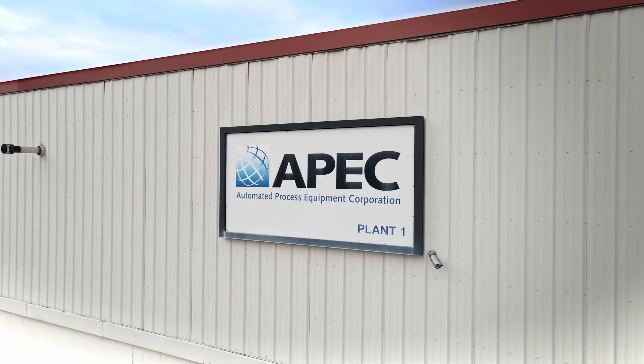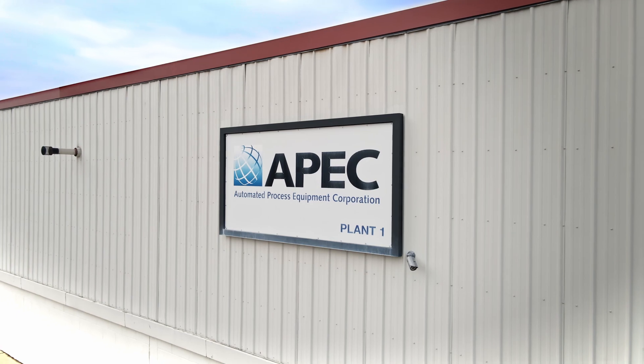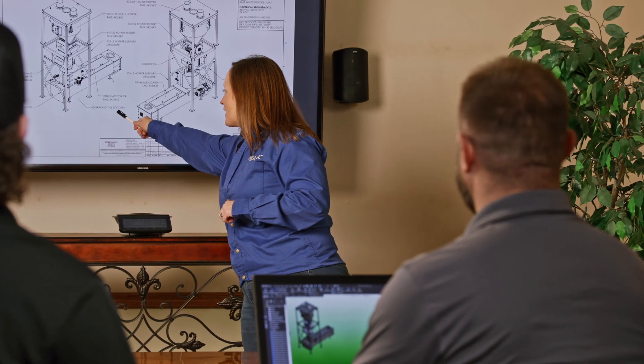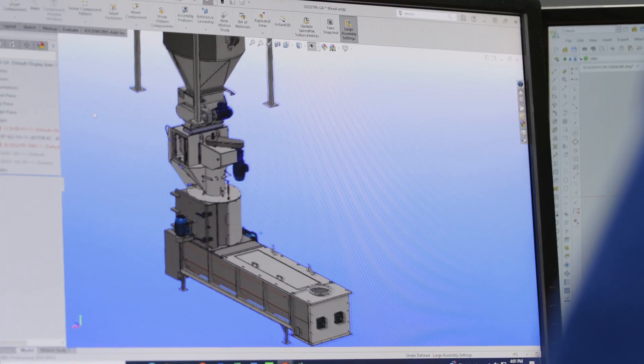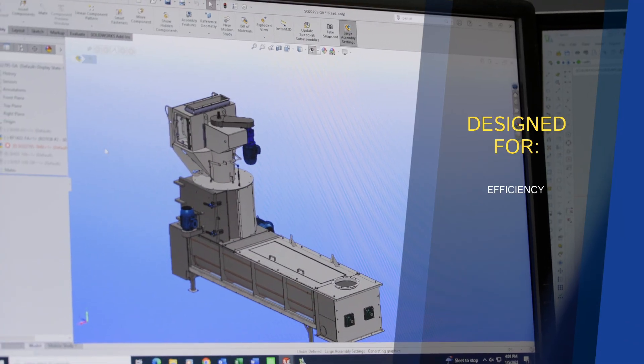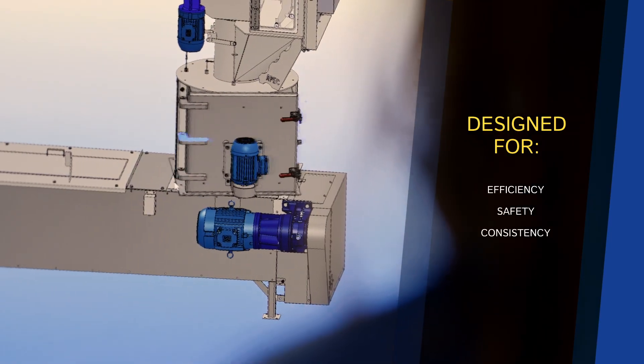At Automated Process Equipment Corporation, APEC, our expert team of engineers developed the Mistcoater Liquid Application System to help those in the animal feed, pet food, and food processing industries all over the world work more efficiently, safely, and produce a consistent product.